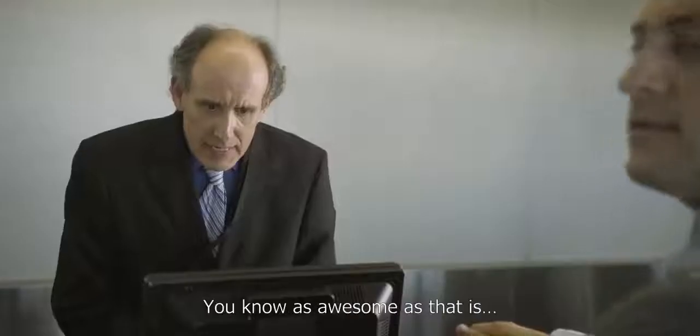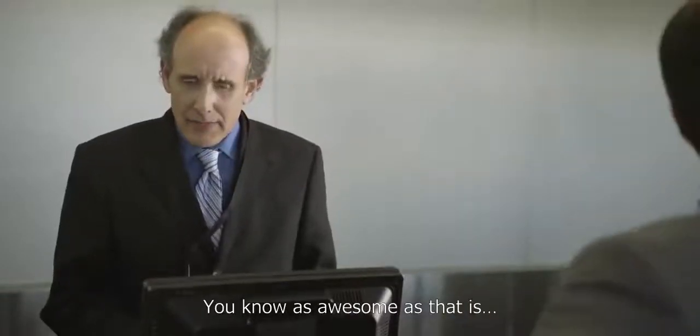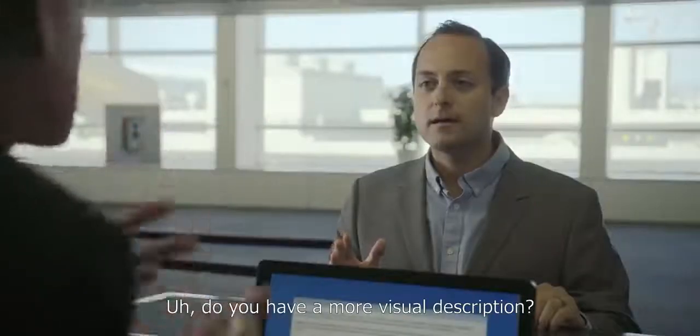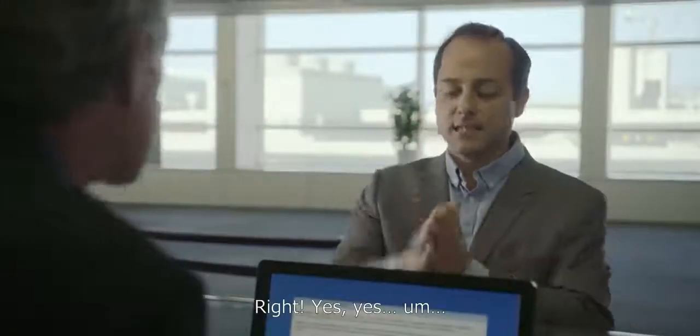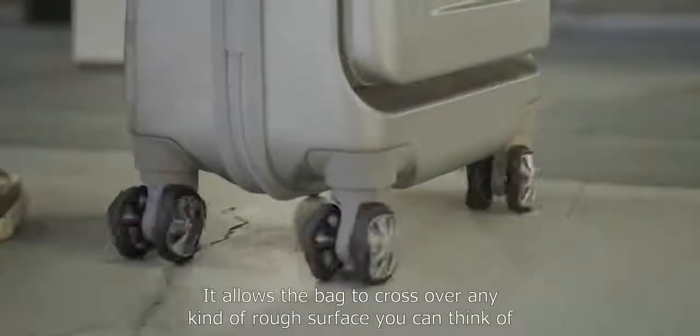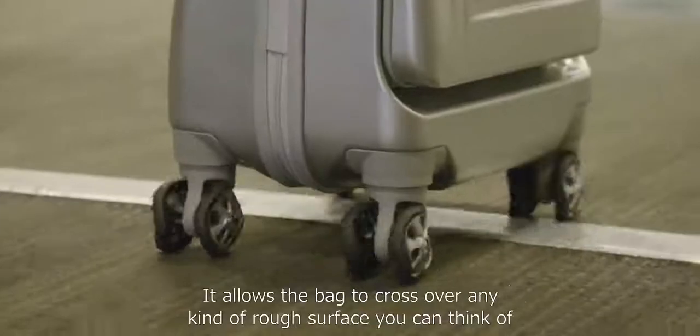Guys, world's first. You know, as awesome as that is, I don't think security is going to be able to see that. Do you have a more visual description? Right, yes. It has these jagged, wavy wheels called shark wheels. It allows the bag to cross over any kind of rough surface you can think of.